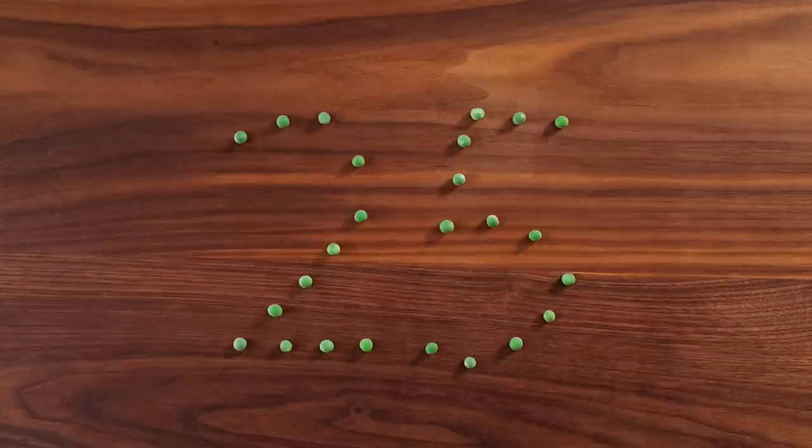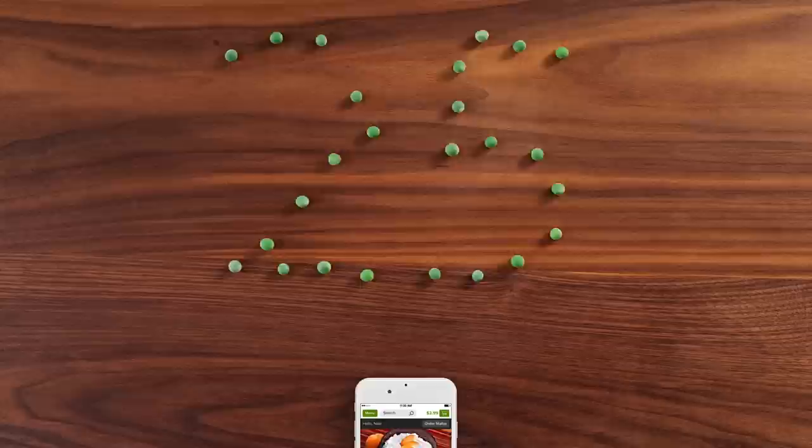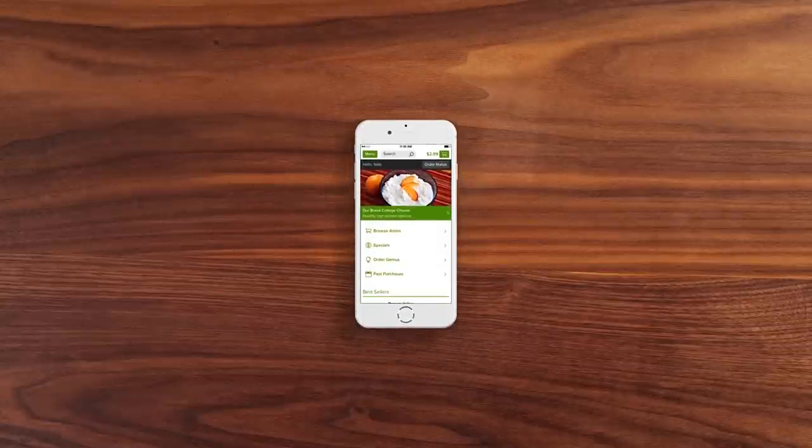For over 25 years, we've been making grocery shopping personalized and convenient. And now with our new mobile app, we've made that experience both smarter and faster.